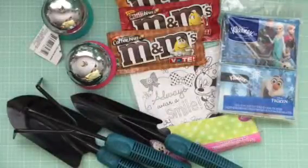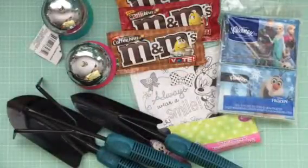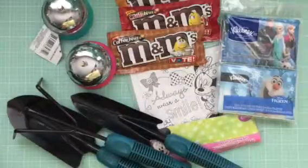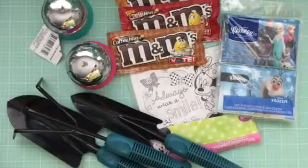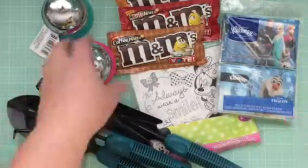Hey guys! I'm coming to you today with the Dollar Tree haul. Found some interesting stuff, mostly food. I must have been hungry or there just wasn't a lot of new stuff at the Dollar Tree — I'm not sure.